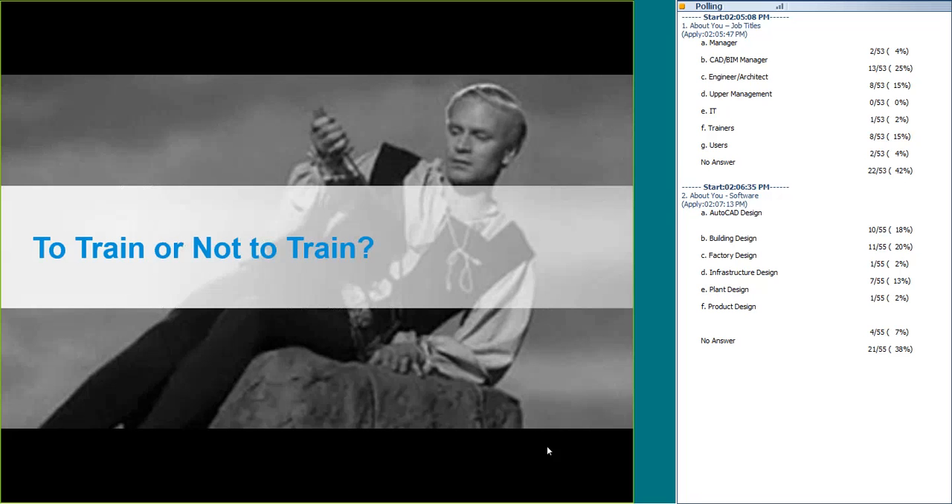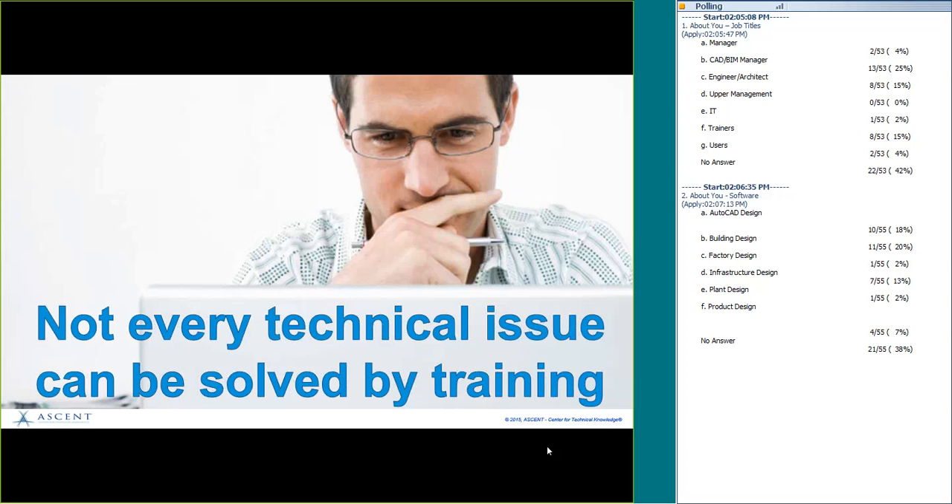We're going to bring our friend Hamlet, as played by Sir Laurence Olivier, to pose some questions for us periodically. The first is: to train or not to train — that is the question.